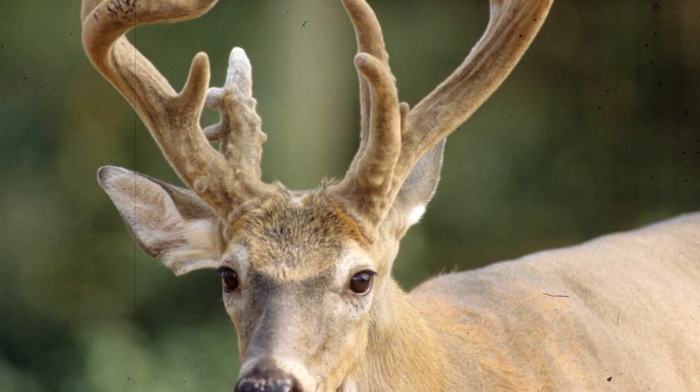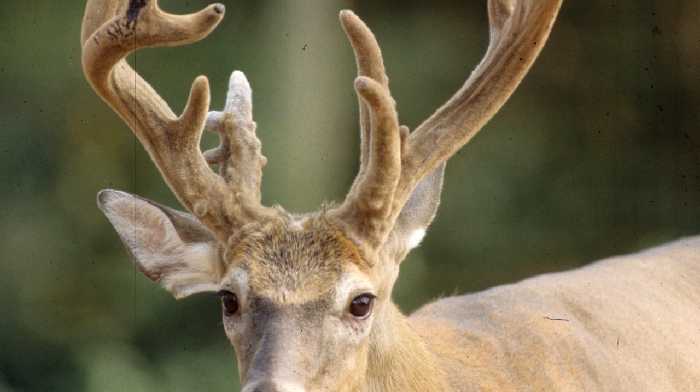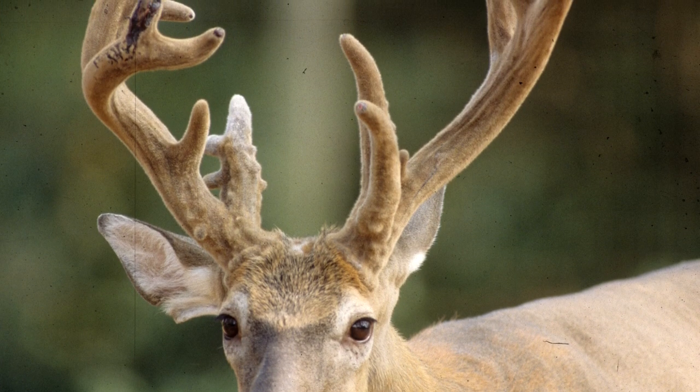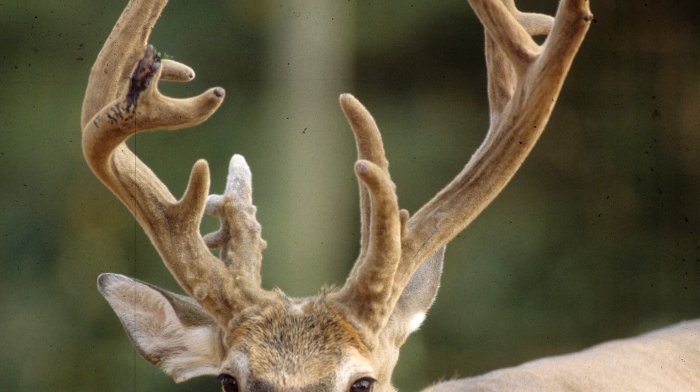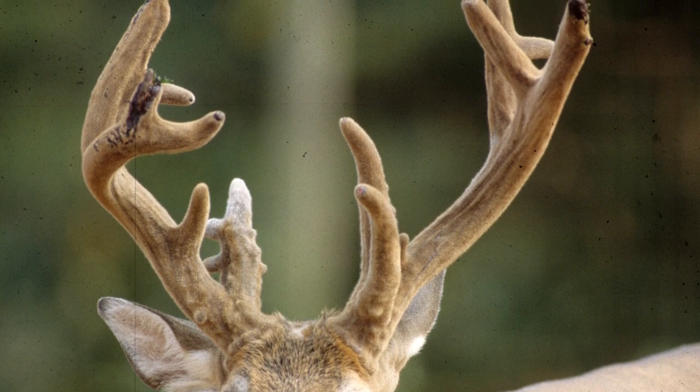He was a relatively typical antlered buck — a mainframe eight for most of his life. Towards the end of his life, in this photo of him as a 13-year-old, you can see he's becoming non-typical. He's got some kickers and his shape isn't quite normal, but he's a mainframe eight with some non-typical characteristics. He's becoming more non-typical with older age.